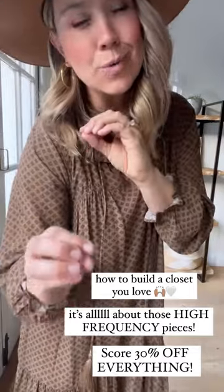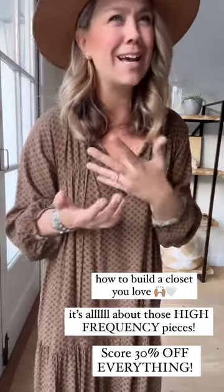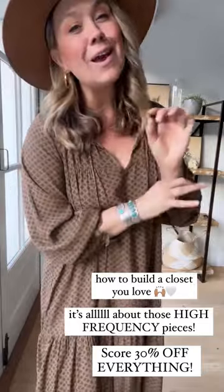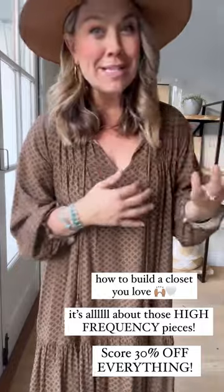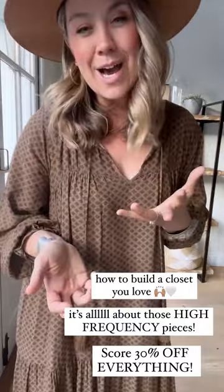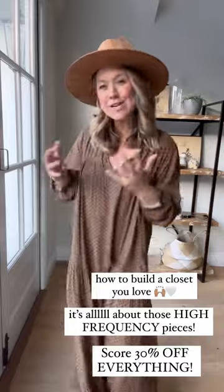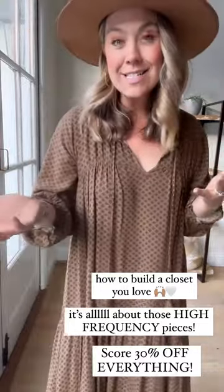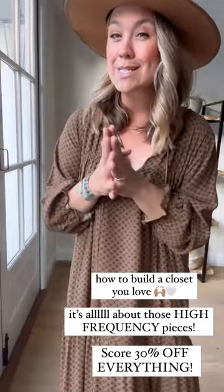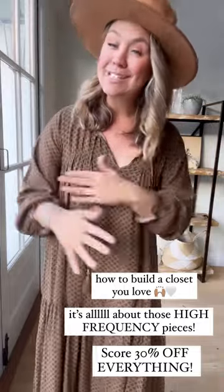Are you maxed on space and want to know what are the right pieces to fill your closet with? Maybe you have a closet full of things you're like, I don't really wear these often. My try-ons today are going to show you my high-frequency, most worn, most loved, repeatable pieces that mix and match. They're fine and unique and special, but all really, really versatile. Best news — they're all 30% off with the cyber extension, and this is the last call of the year to score that on the entire site.